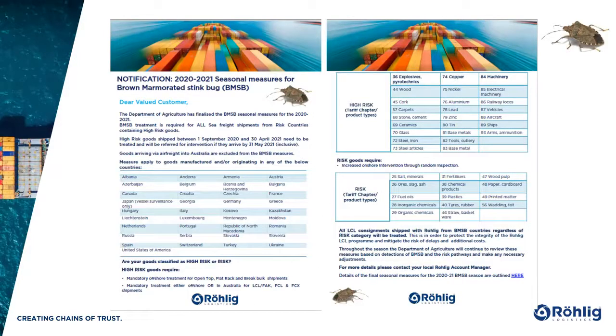This is our 2021 BMSB flyer. It's a really handy tool and it highlights all the core information of the BMSB measures. I actually have a copy on my desk at all times — it's a great quick reference guide to check the countries and the commodities and products. We have distributed this to our customers, and if you don't have a copy we'll issue one after this webinar as well.